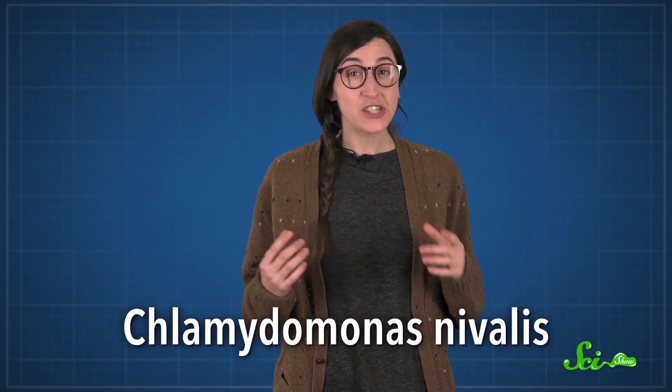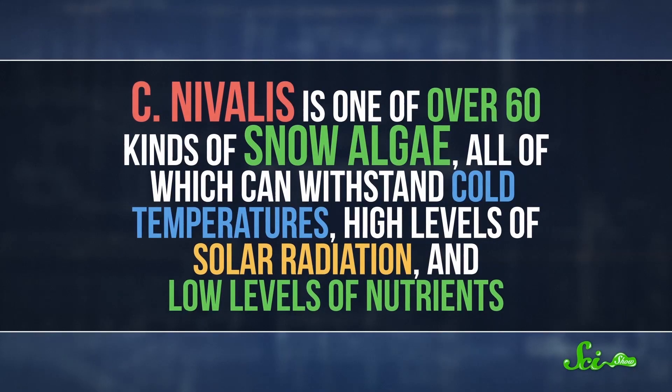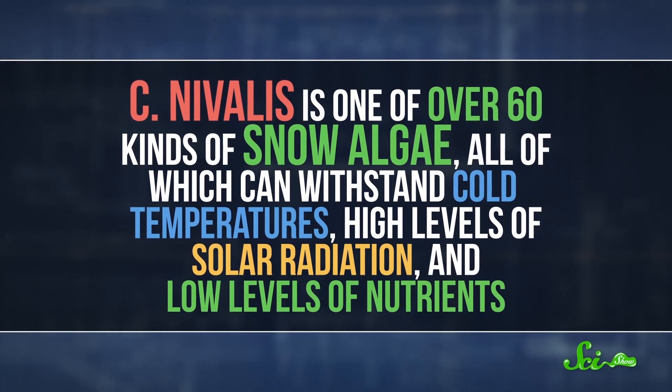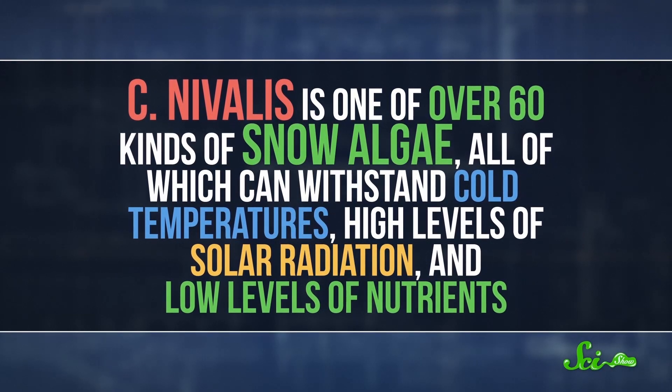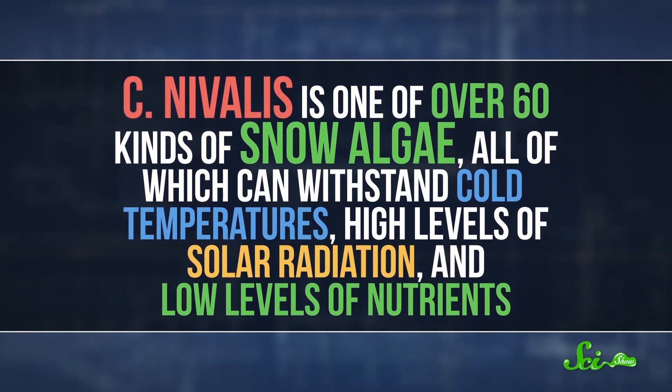It turns out that that color comes from Chlamydomonas nivalis, which is actually a type of green algae. If you look closely enough, the algae cells are green on the inside, but they're covered in a red outer layer to protect them from solar radiation, which is what turns the snow pink. And the algae smells kind of sweet, which is why sometimes it's called watermelon snow. C. nivalis is one of over 60 kinds of snow algae, all of which can withstand cold temperatures, high levels of solar radiation, and low levels of nutrients.